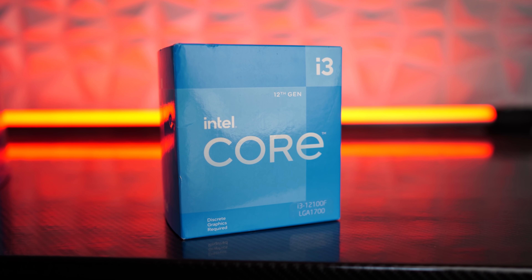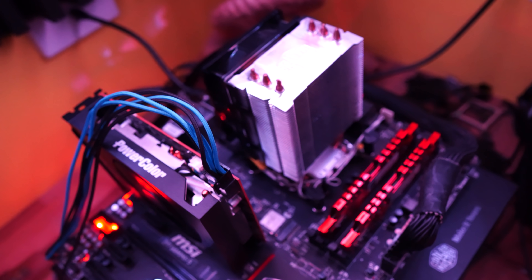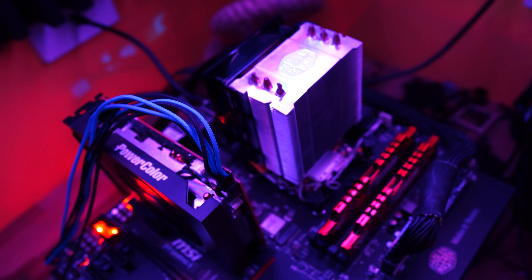Welcome back to Tech Yes City. In today's video, we have two different test beds. The first is an i3-12100F with a Z690 motherboard supporting PCIe Generation 4 — best case scenario for the RTX 3050 and RX 6500 XT. On the value side, we have an i7-4770K with a Z97 motherboard, which supports both PCIe Generation 3 and 2, giving us clear benchmark comparisons.